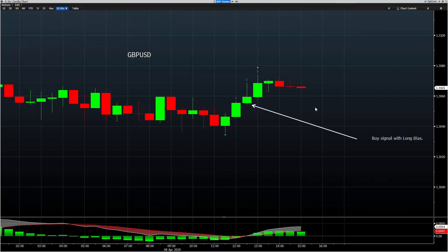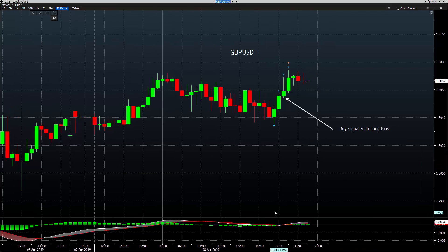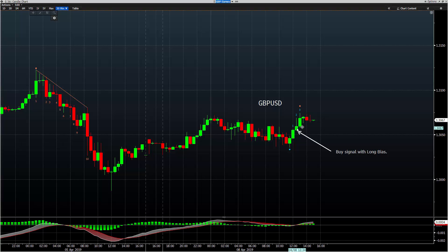Pound dollar is sitting with an open trade — open long. Anybody who listens to me knows we've had a long focus down near 130. This signal comes in at 3059. Currently we're trading at 3067, so about 8 ticks in the money — so $80.